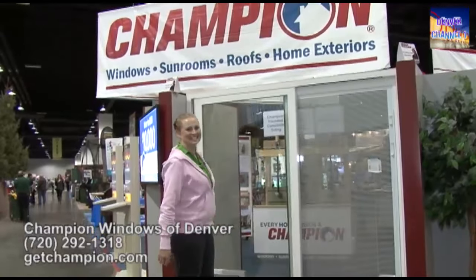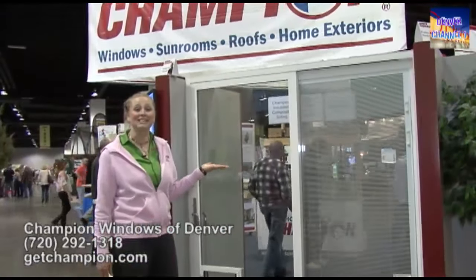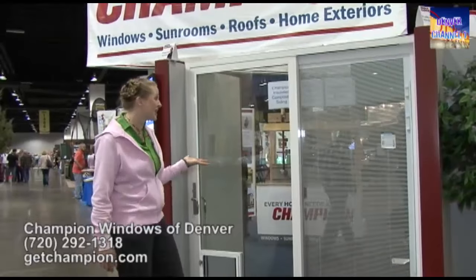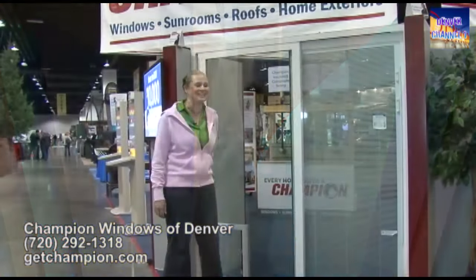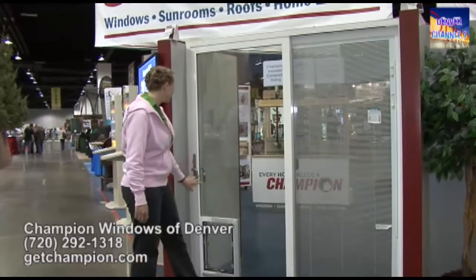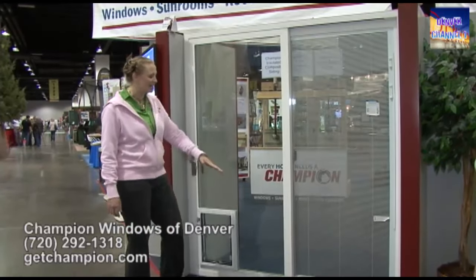This is our sliding glass patio door and it has a lifetime warranty, which means that as long as you own your house we'll cover every aspect of the door. That includes the glass, the frame, and the installation. We use Comfort 365 glass, which means it's comfortable 365 days of the year. We have European hardware, extra safety features, and it's a nice look.